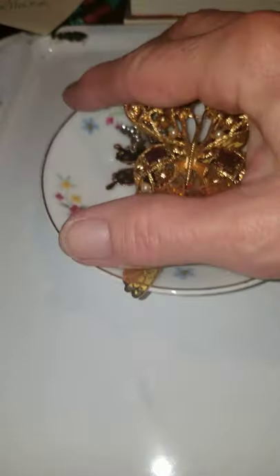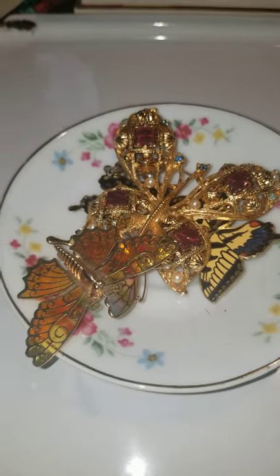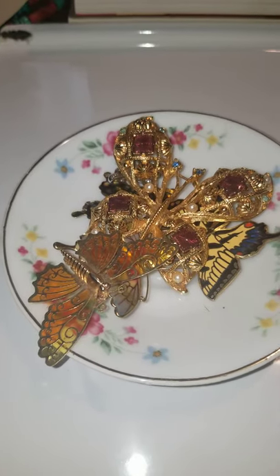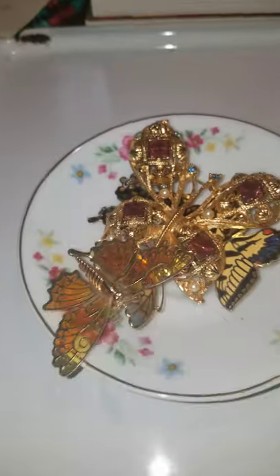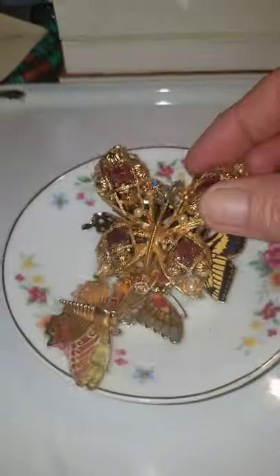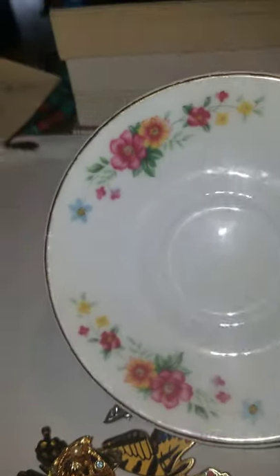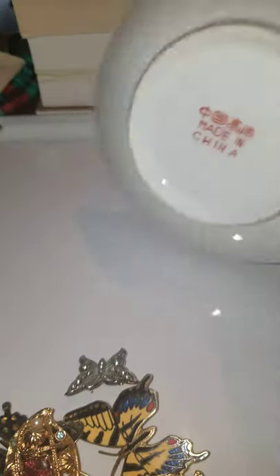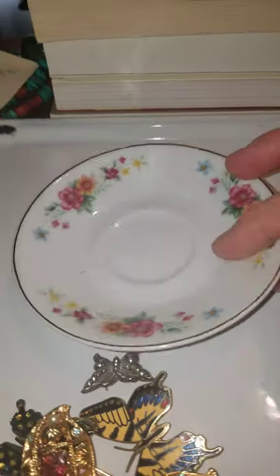Number one I have here — and don't mind my nails. I did not have a chance and I didn't want to film me either because I didn't have a chance to fix myself up. Anyway, we've got several butterfly brooches including the dish. I'll use these for my beads when I'm making something. I haven't in a while, but it's a nice little dish. It probably could use a little cleaning.